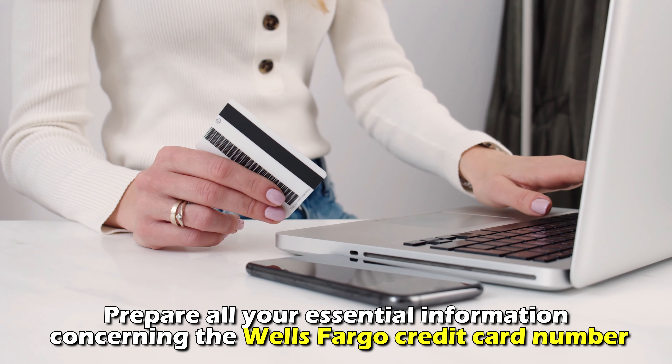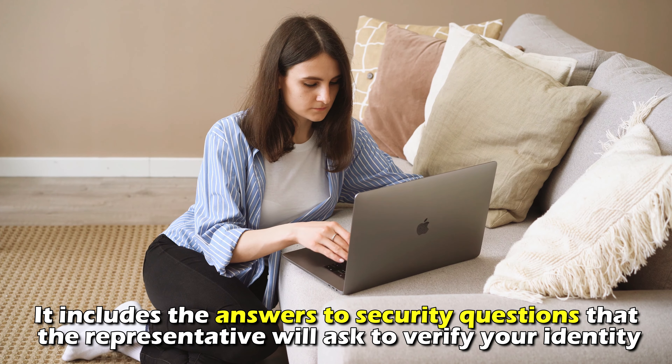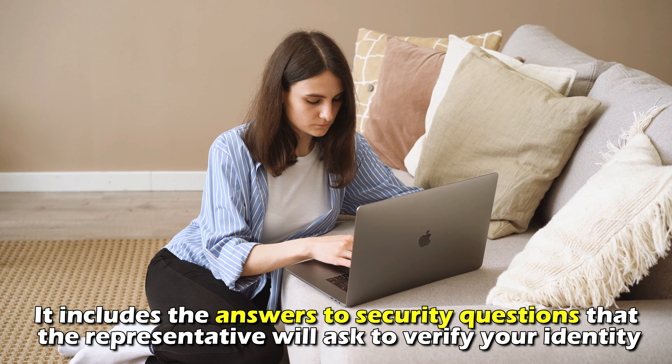Prepare all your essential information concerning the Wells Fargo credit card number. This includes the answers to security questions that the representative will ask to verify your identity.